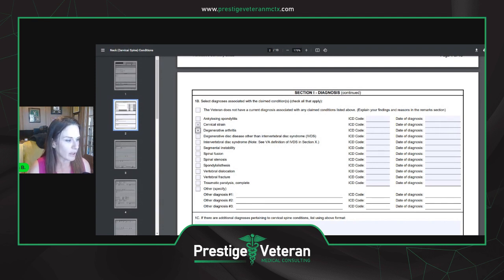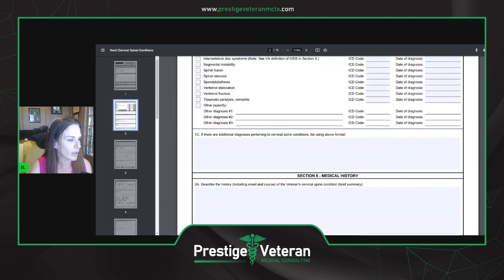They'll put a check in the block and then enter the ICD code — a diagnostic code — and the date of diagnosis. It could be that they're diagnosing you that day in the clinic on your C&P exam with a cervical strain, or it could be based on surgical notes you have in your files. There's also an 'other' block in case you have additional conditions pertaining to the cervical spine.